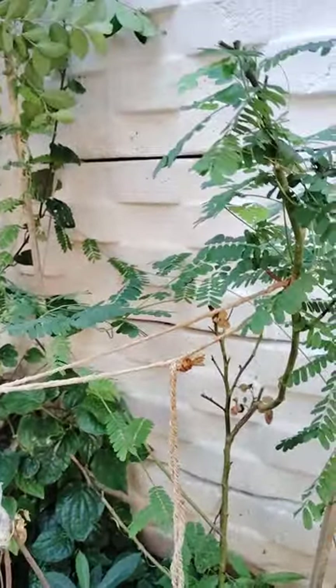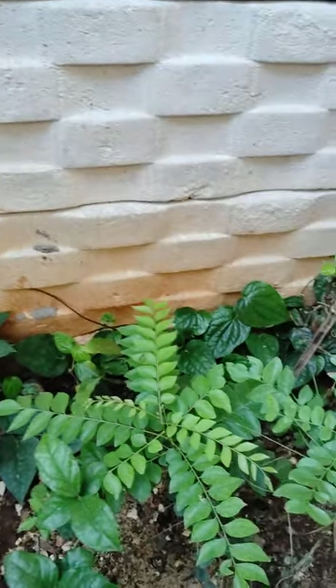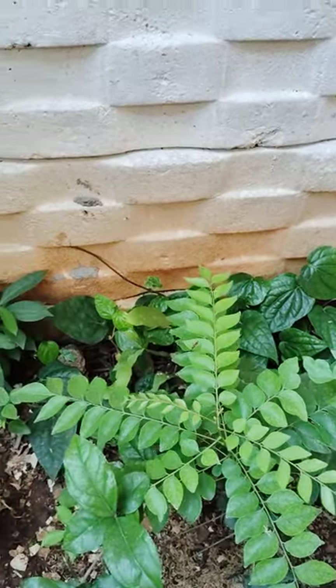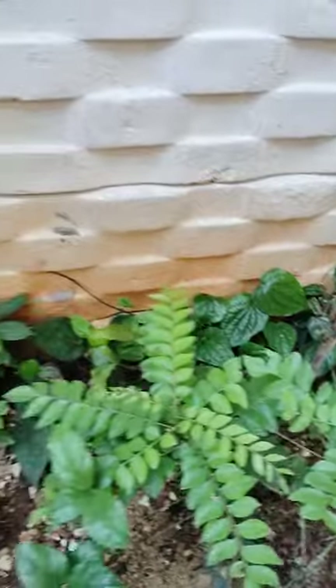I will show all of you some green plants. See here — some green plants in my garden.